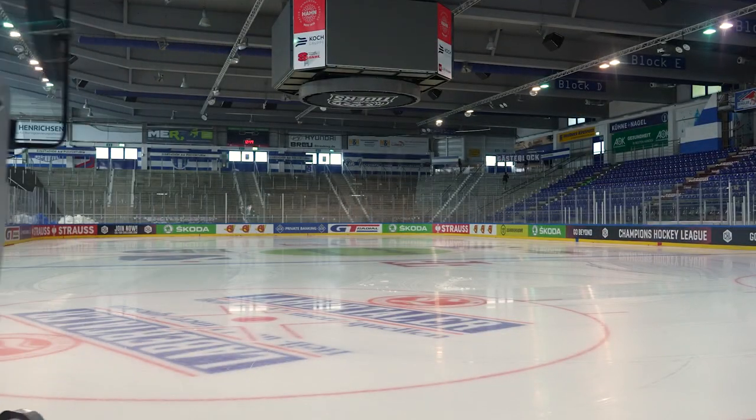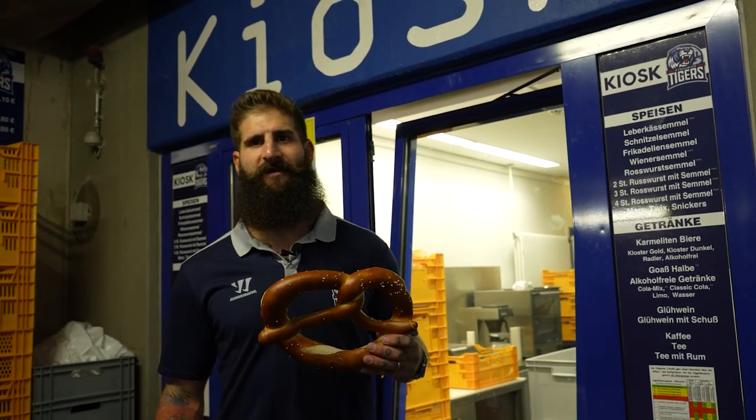When you come to Bavaria and you enjoy a nice beer, you're also going to want a pretzel.